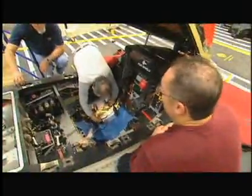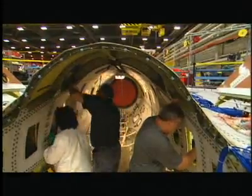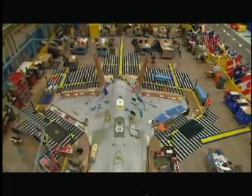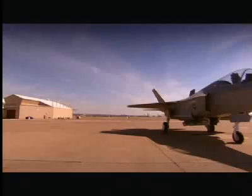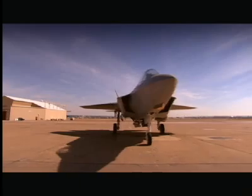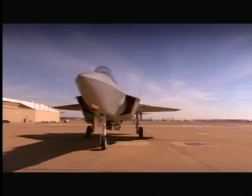But a huge team of aeronautical geniuses have now created a jet fighter that's so cutting edge, the first fully functional plane has only just rolled off the production line. This is the Joint Strike Fighter, the most feared stealth aircraft ever developed.